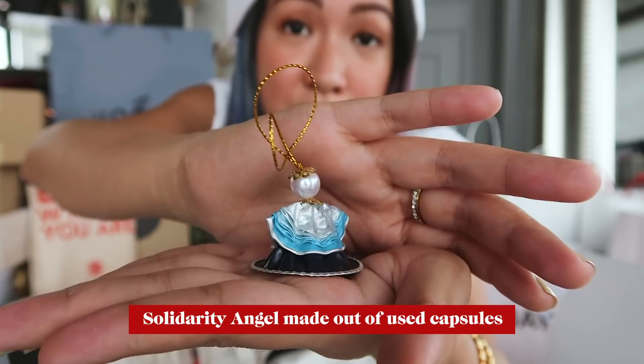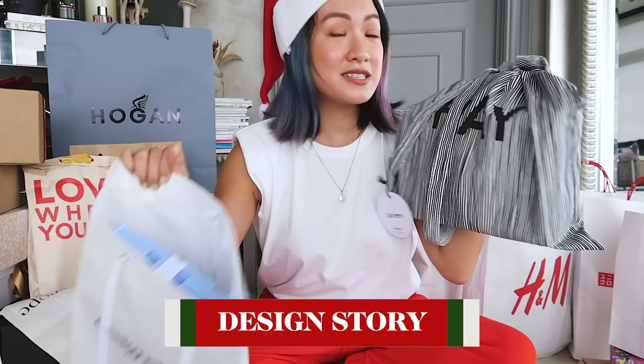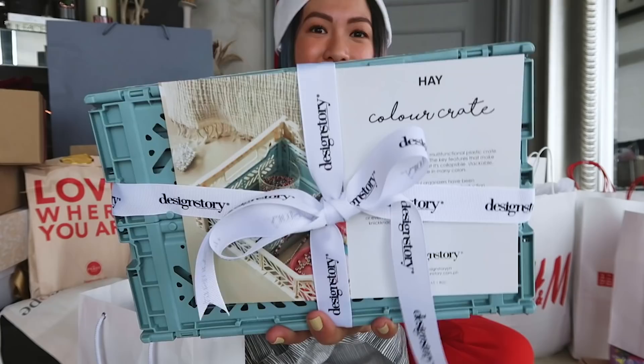More Nespresso capsules — super happy! They also sent me this solidarity angel made out of used Nespresso capsules, which is amazing. Next up is from Design Story. I also love the tote bag by the way.